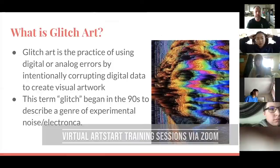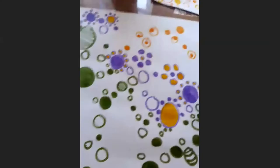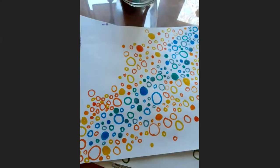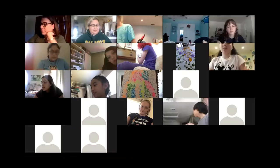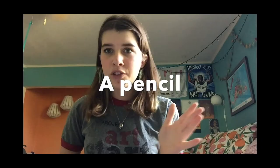Ten years on, we find ourselves in challenging times once more. With all of the cultural resources and schools in our community temporarily closed, it's more important than ever that we offer our young people a respite from isolation and loneliness through live visits to virtual classroom Zoom sessions or by creating pre-recorded content — something that the members of Project ArtStart have already been doing since last spring.